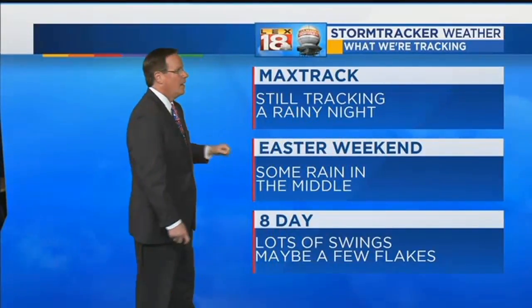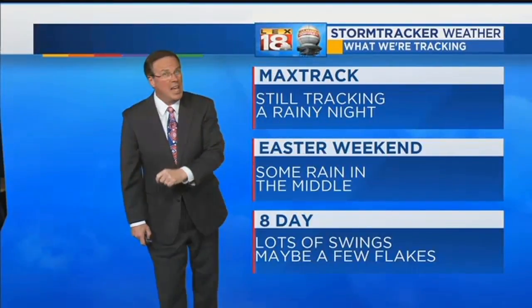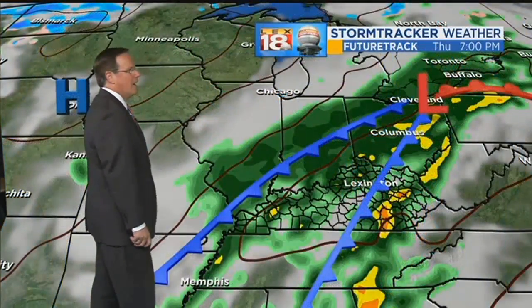Saturday will be a warmer day than Sunday. Over the eight-day period, there are lots of swings up and down, with maybe a few flakes at the last day — we'll get to that in a second. You see the comma shape right in there? That's the low pressure as it continues to crank up heading to the northeast. Bigger storms are down to the south. It's that wraparound moisture that we may see come in a little bit later on tonight.